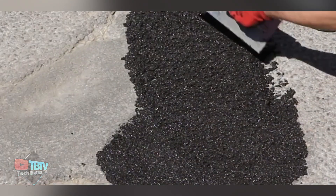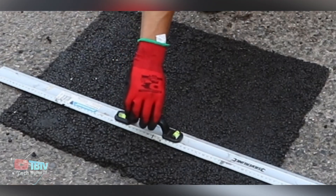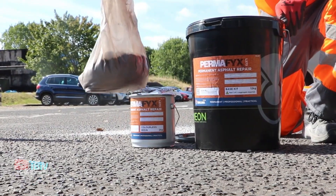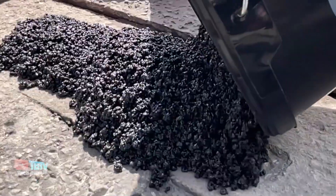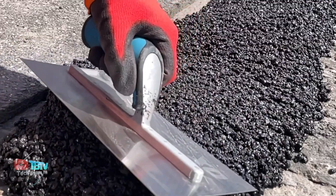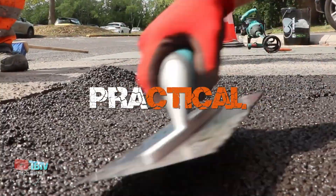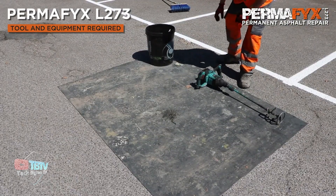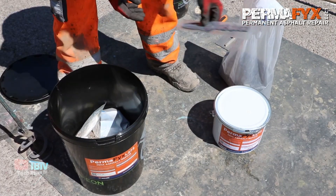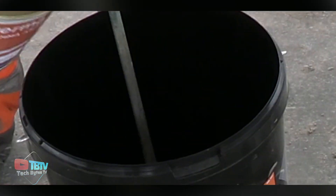Permafix L273 is a permanent asphalt repair solution that uses a high-performance, cold-applied methyl methacrylate (MMA) resin that exceeds the strength of the surrounding substrate. This product is the ideal answer for repairing small defects, such as potholes and areas near steel structures where hot mix is not practical, but a permanent repair is desired. Permafix L273 produces a professional finish that mimics hot pour asphalt, blends seamlessly with the surrounding surface, and meets all requirements for use on roads. No compaction is required as the product is applied with a trowel and chemically cures in 30 minutes with no risk of deformation. Permafix L273 is available in 3mm or 6mm presentations.